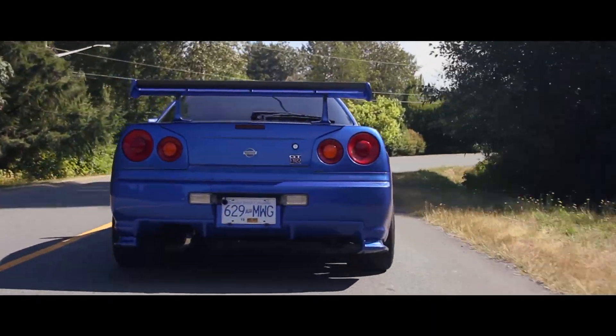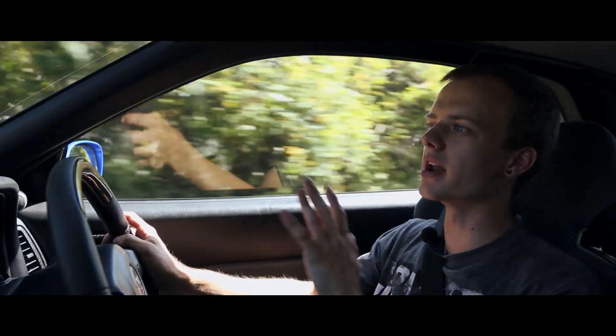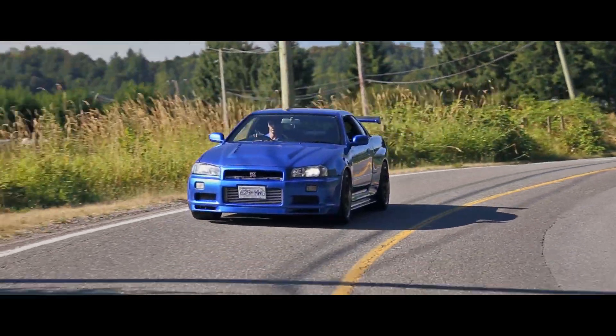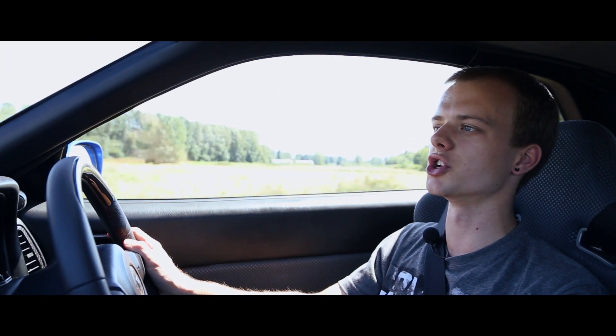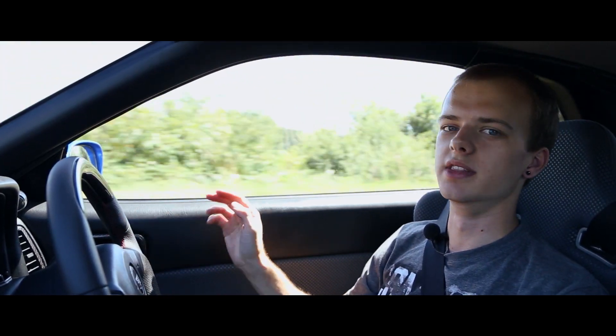Well, there we are folks — the R34 GT-R. Honestly, I never thought I'd be able to drive this car, never thought I'd see myself in an R34 GT-R. But if you ever have a chance to see one of these cars in person, especially when they become legal in the States, do that. Because just like the Lamborghini Countach was the poster car of 40 years past, this is ours.